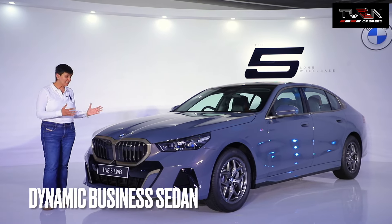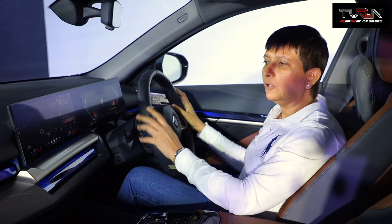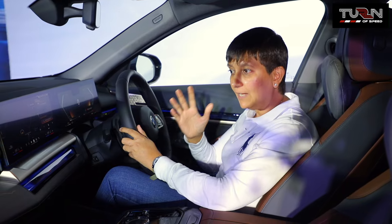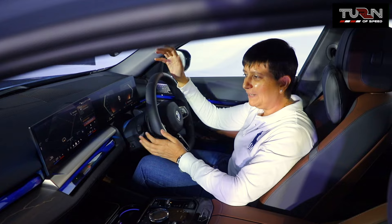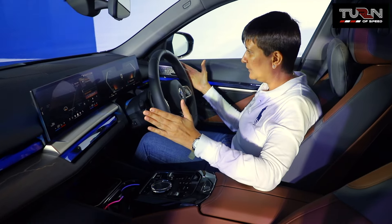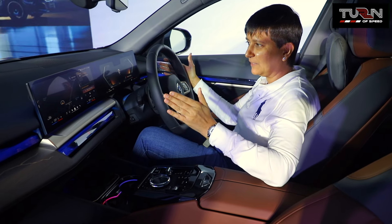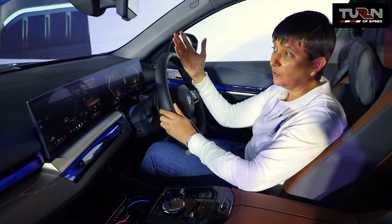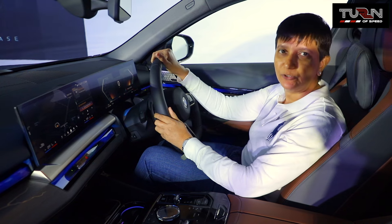BMW is calling this 5-series the dynamic business sedan for the digital age. This car comes packed with a lot of advanced technology and a really long list of equipment and features. BMWs are known to be driver's cars and you can see from the orientation of this curved display unit — it's facing the driver's side, making it much easier for the driver to look at the screen while keeping an eye on the road.